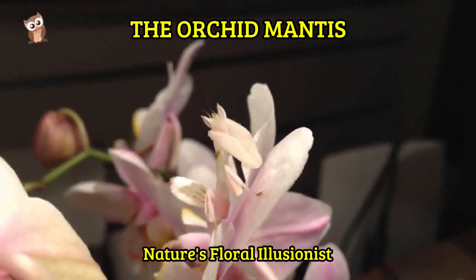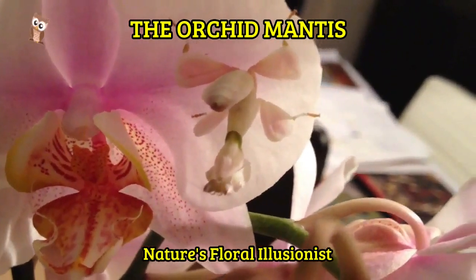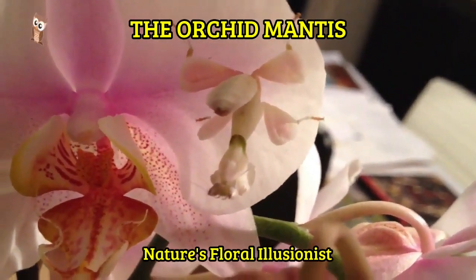The orchid mantis is not only a marvel of nature's ingenuity, but also a symbol of the incredible diversity and adaptability of insects in the natural world.